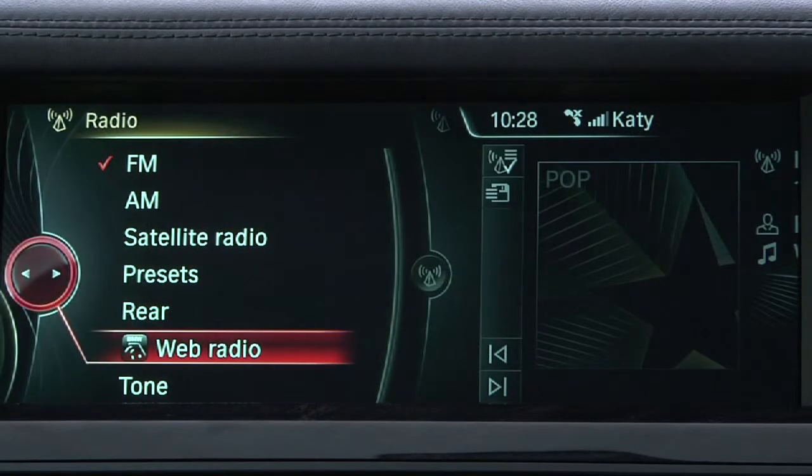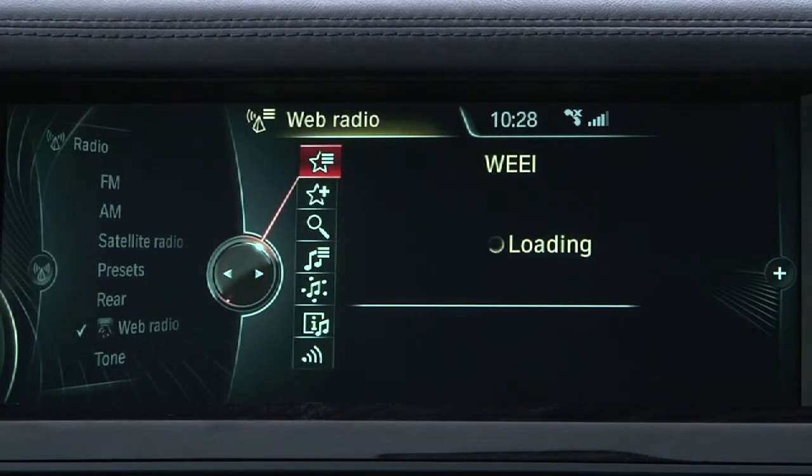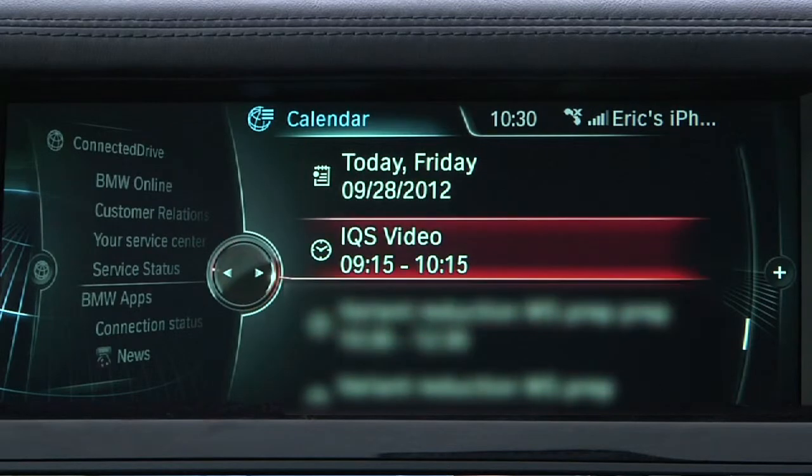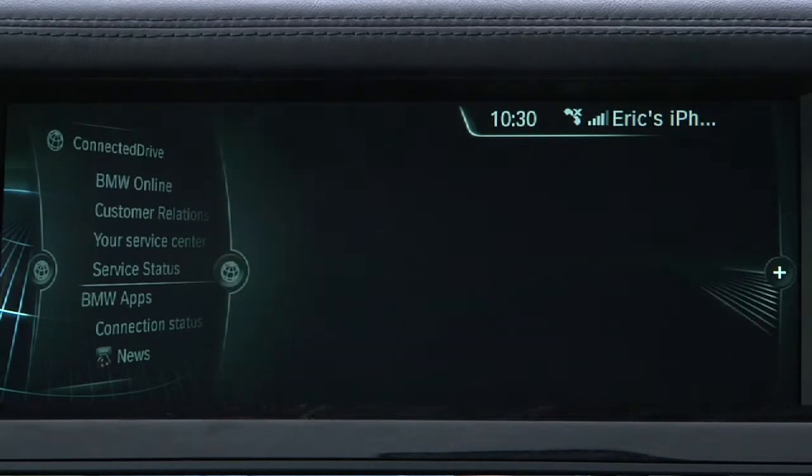You can access, listen to, and control countless web radio stations. You can also view your iPhone calendar and have appointments read back to you via text-to-speech.